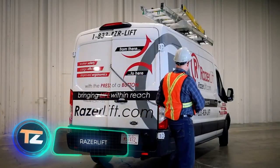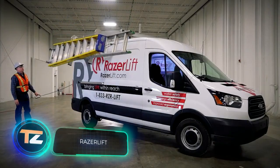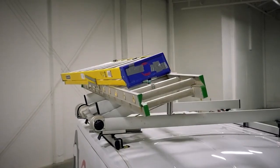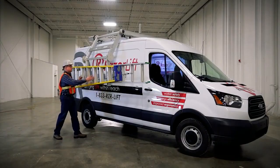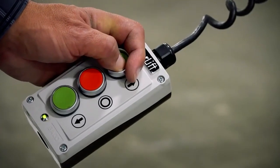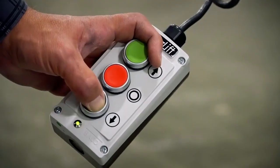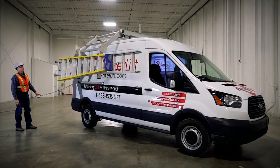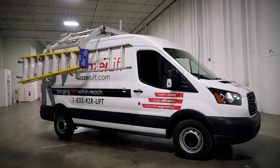A Canadian company offers a revolutionary patented cargo management system for taller vehicles such as vans. It makes loading and unloading safer, faster, and easier. It has a payload of 150 pounds and is operated by remote control. The system is automated, so there's no need for fine adjustments — all you have to do is press a button and the loading platform will lower to about chest level. It is possible to upgrade it to a two-sided configuration.